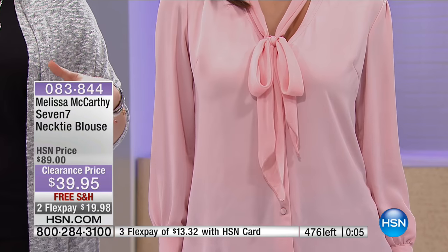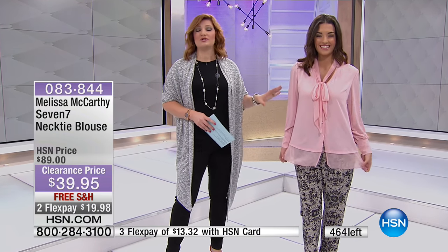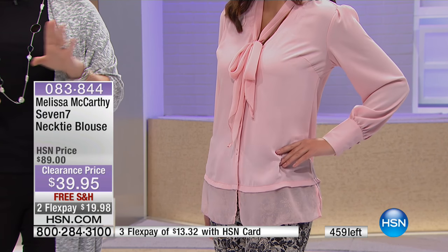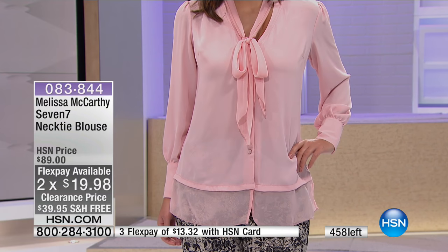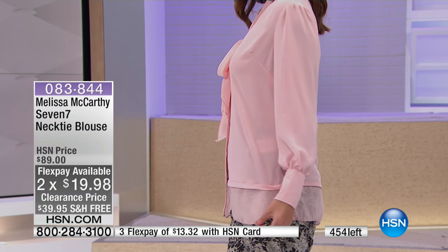If you've seen Melissa McCarthy here — we love her. Actress, producer, mom, wife — just an incredible power force in Hollywood. And we're so excited to have her here at HSN. This is her exclusive collection that she brings to us at HSN. We get flex pays, we get free shipping, extra special things by shopping here at HSN. Take advantage of those two flexible payments of $19.98, and extra flex with your HSN credit card.